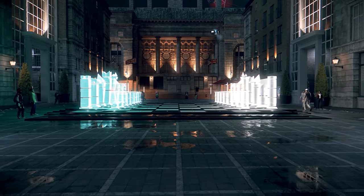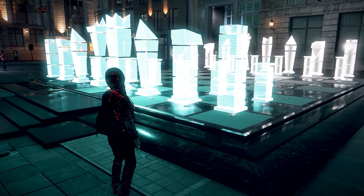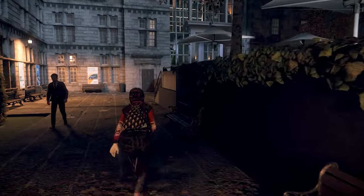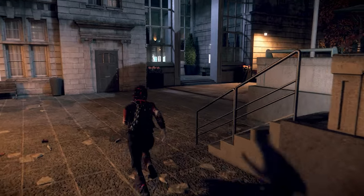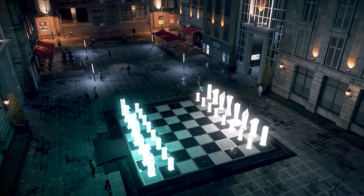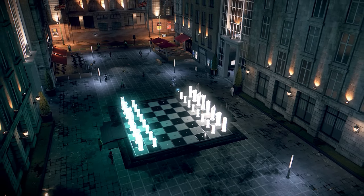Right next door is basically my favorite part in the game — a holographic chess piece set. I don't know what about it makes me like it so much, but I stumbled across it one time while playing and I always come back here. It's a really cool place to take photos, and I can see some video game photographers getting some pretty cool shots here.